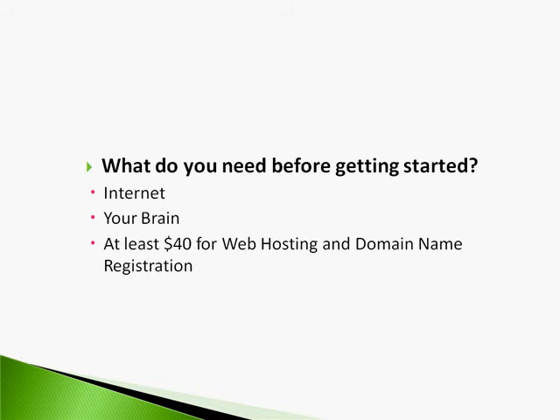What I want to talk about is what you're going to need before you get started. You're going to need the internet. You're going to need your brain, because a lot of what we'll do requires thinking. You'll need at least $40 for web hosting and domain registration — the more the better. Domain names don't cost that much: $7, $8, $9 per year. So we're not talking about a lot of money here.